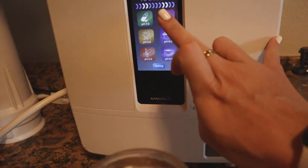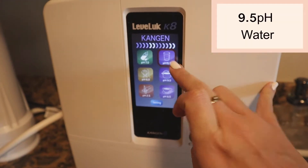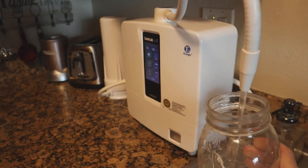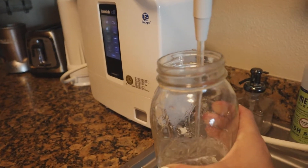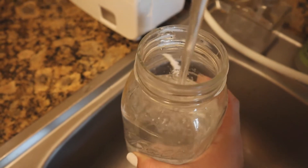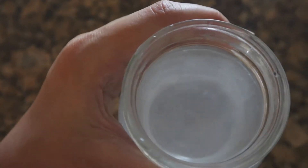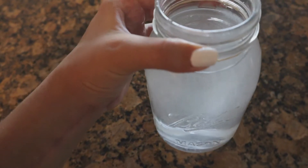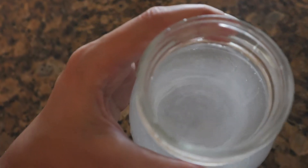As soon as I wake up, I have to drink water — specifically 9.5 pH water. This has molecular hydrogen. It's so hydrating to the body. I'll try and drink a 16 ounce cup of this before I eat anything else or drink my coffee. You can see with these little tiny bubbles, this water is literally alive. So if you have the chance to try some of this, do it. It is life changing.